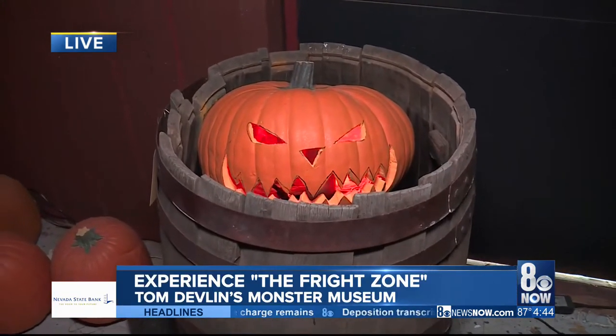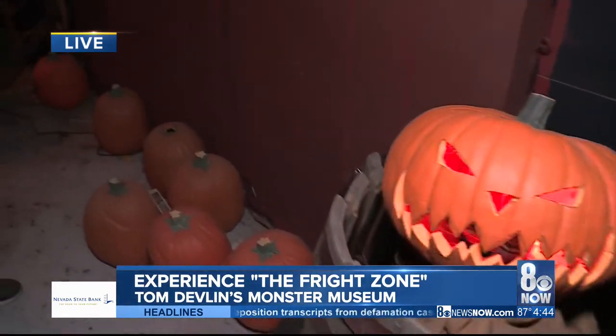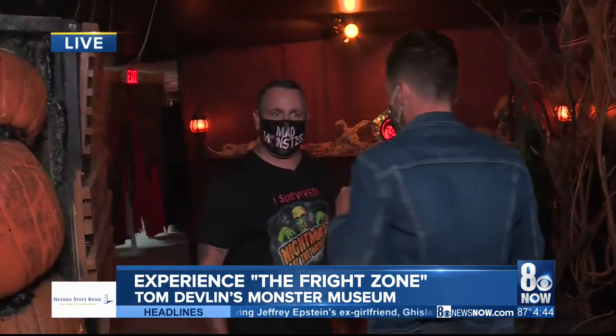Is it true that this is a haunted building? I believe that the building is haunted, 100%. It was built in 1931, one of the oldest buildings in Boulder City.